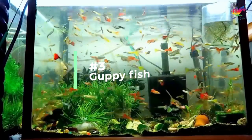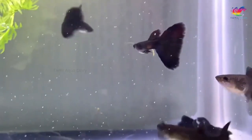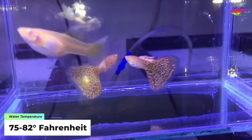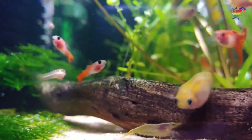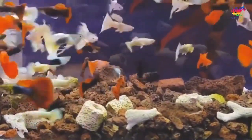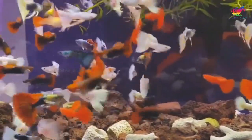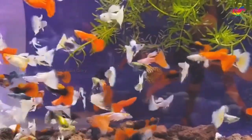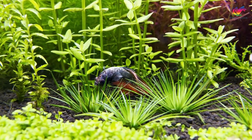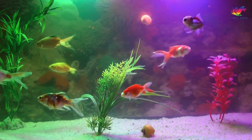Number 3: guppy fish. Keeping guppies in a betta tank can be a suitable option as they are peaceful and non-aggressive live bearers, giving birth to live young. They are relatively easy to care for, making them great for beginners. Guppies prefer a water temperature of around 75 to 82 degrees Fahrenheit and a pH of 7.0 to 8.0, similar to betta requirements. One potential issue is that bettas may mistake guppy fins for another betta's fins and become aggressive, so choose guppy breeds with shorter fins or keep them in a large enough tank.